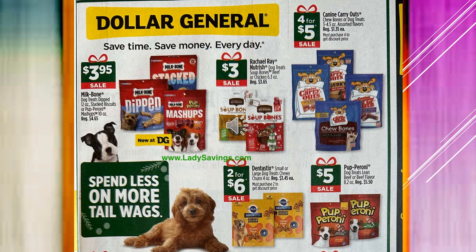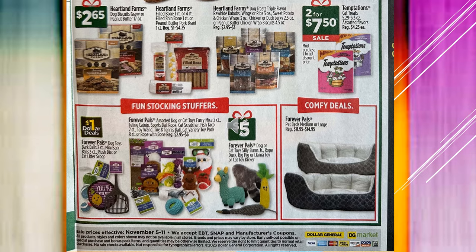The Milk Bone Dog Treats — they have the Dipped, Mashups, and Stack — are $3.95 on sale. Rachel Ray Nutrish Dog Treats or Soup Bones are going to be $3 on sale. Canine Carryouts, Chew Bones, or Dog Treats are $4 for $5 on sale. Dental Sticks are $2 for $6 on sale. And the Pepperonis are $5 on sale. The Heartland Farms Dog Biscuits Gravy or Peanut Butter are $2.65, and then the Heartland Farms Dog Treats are also going to be $2.65.